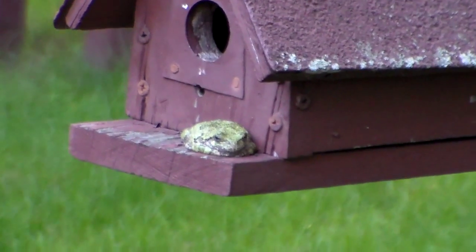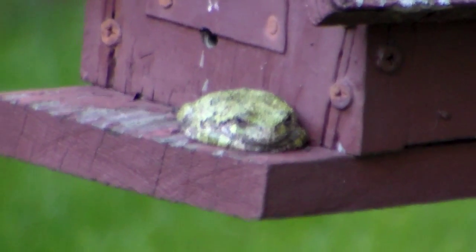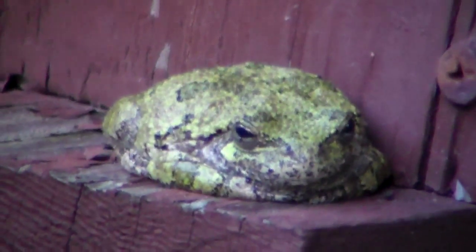So I gotta see if I can zoom in on them here. They kind of blend right in with the surroundings that they're hiding in. You can see he's resting right there on that birdhouse. And they're real loud when they start making noise later after dark.